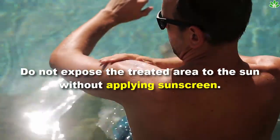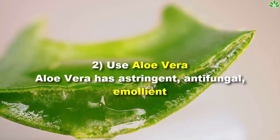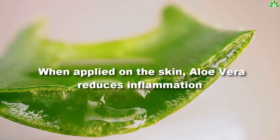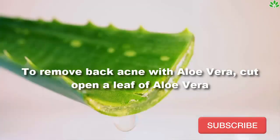Do not expose the treated area to the sun without applying sunscreen. Second, use aloe vera. Aloe vera has astringent, antifungal, emollient, and regenerative properties which make it effective in getting rid of acne on the back. When applied on the skin, aloe vera reduces inflammation, removes skin oiliness, reduces redness of pimples, and fades acne scars.